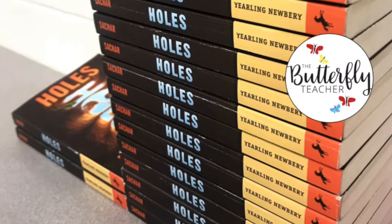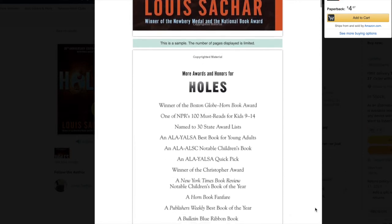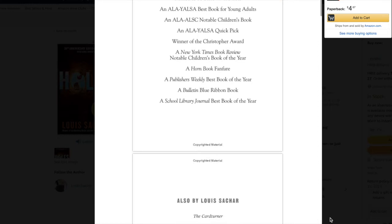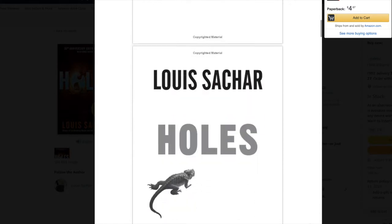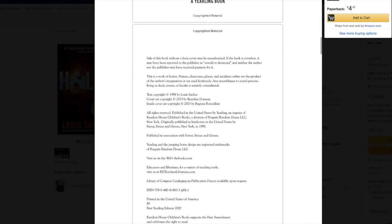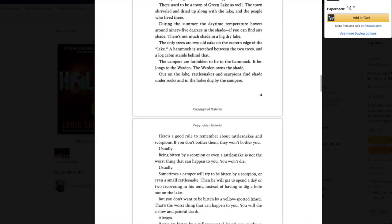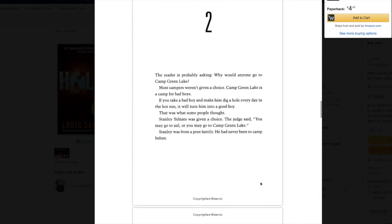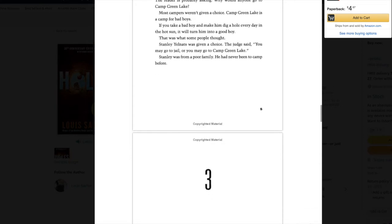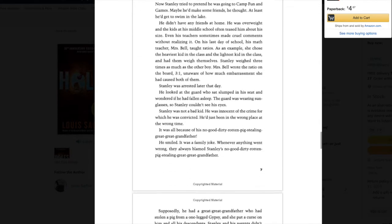Another novel I highly recommend is Holes by Louis Sachar. This book has been a favorite in my classroom every year that I have read it with students. I think it's an excellent novel to teach sequence and theme. It's about a boy named Stanley Yelnats who has to go to a camp called Camp Green Lake. Chapter one starts off with: 'There is no lake at Camp Green Lake.' My students crack up laughing, but also have very deep discussions about some of the life issues that Stanley has to face.